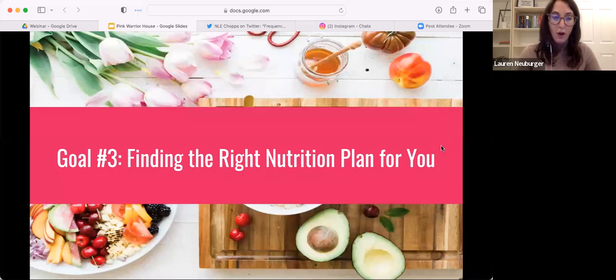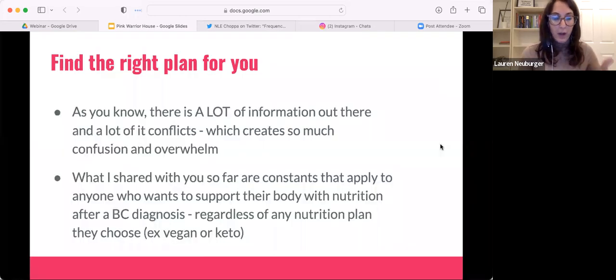This is my favorite thing to talk about — finding the right nutrition plan for you. There's a lot of information out there and a lot of it conflicts. Everyone says their way is the best way, which creates so much confusion, overwhelm, stress, and anxiety.